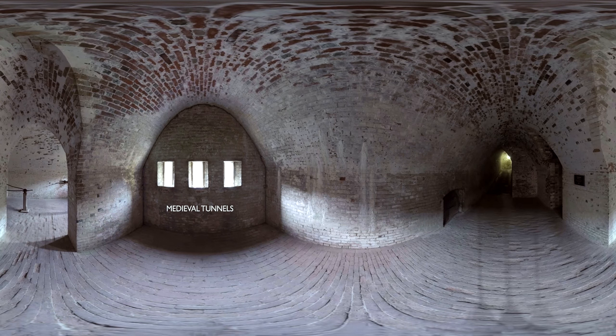Deep below the castle grounds are a series of eerie, winding medieval tunnels, which were dug during and after the siege of 1216 to protect the most vulnerable side of the castle.